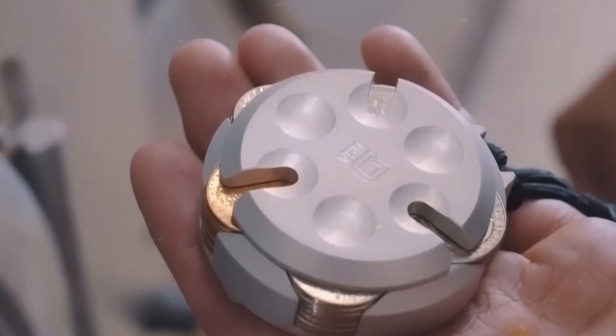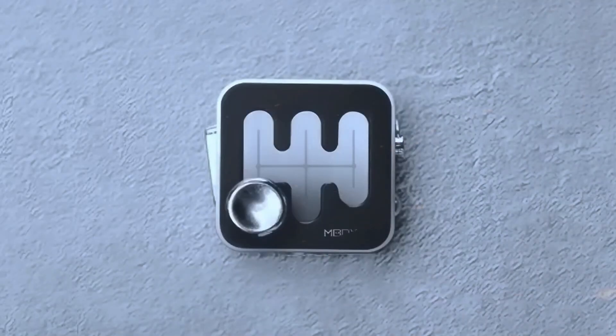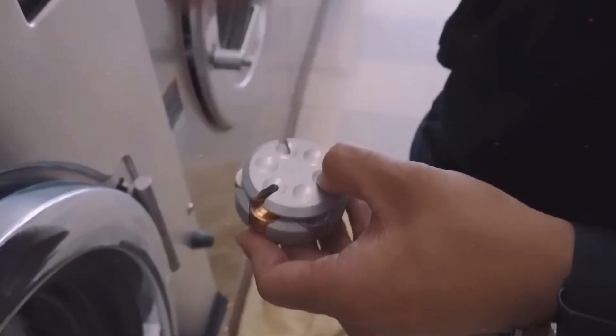The right EDC can revolutionize how you tackle daily challenges. Today, we'll dive into some of the most innovative and must-have mini EDC gadgets on the market.